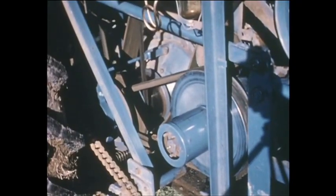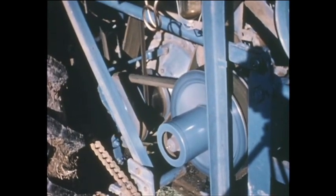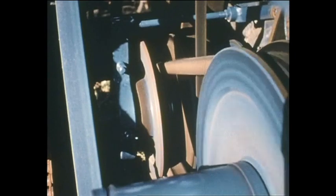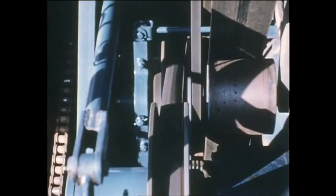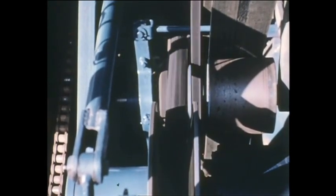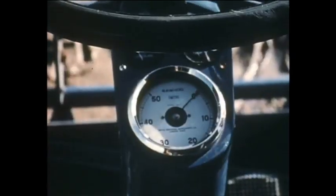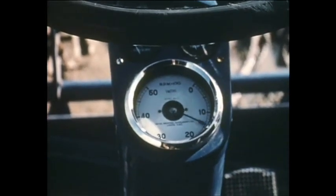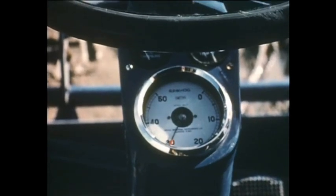The drive to the gearbox incorporates the transmission clutch. It is hydraulically controlled and gives an infinitely variable ground speed which can be varied from half a mile an hour to eleven and a quarter miles per hour in forward gear, and from one and a quarter to three and a half miles per hour in reverse gear. To enable the driver to take full advantage of this infinitely variable speed, a ground speed indicator is fitted, by which fine and accurate speed adjustments can be made.